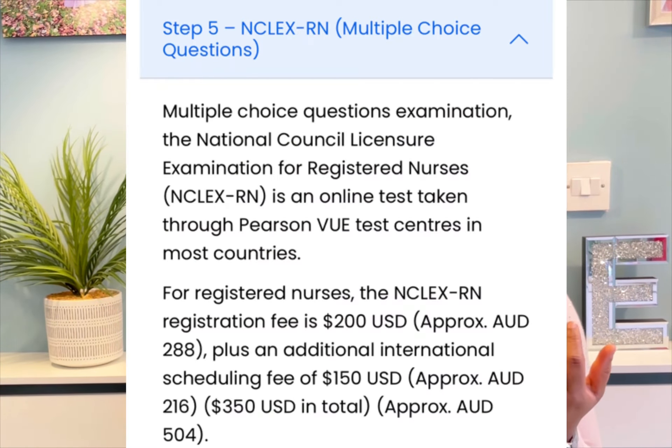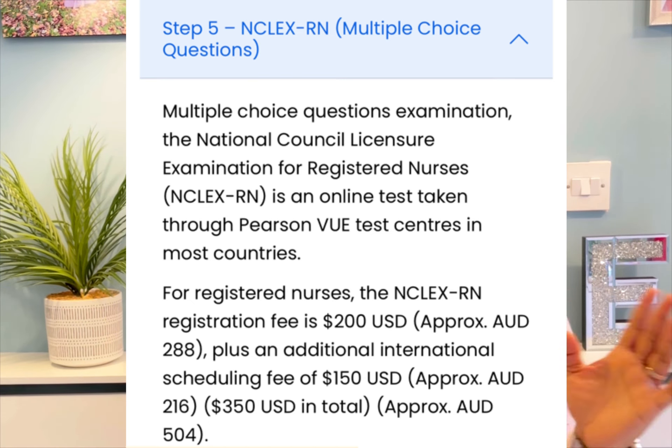The fifth stage is the NCLEX stage. Australia also does the NCLEX — it's just a different board, but it's the same NCLEX exam. Your preparation materials will likely be the same as for the US or Canadian NCLEX. For registered nurses, the NCLEX-RN registration fee is 200 US dollars, approximately 288 Australian dollars, plus an additional international scheduling fee of 150 US dollars. In total you are expected to pay about 504 Australian dollars to register for the NCLEX.